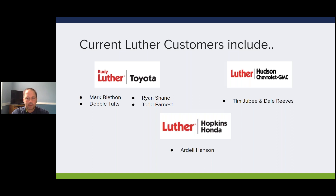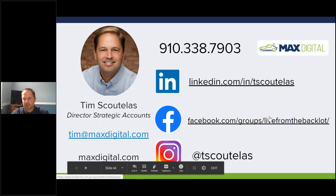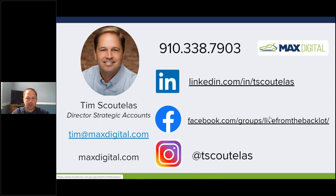If you've got questions about the system from current users, here are some people who are currently using the product and would be happy to share a testimonial: the guys over at RLT, Tim and Dale up at Hudson Chevrolet, and if you were on the call last week, Ardell would be happy to walk you through it. That's it - my name is Tim. You can hit me up with any questions or comments. My direct phone number and email - Tim at MaxDigital - are available. There are any final questions from those online? Thank you for joining me today. Have a great afternoon.